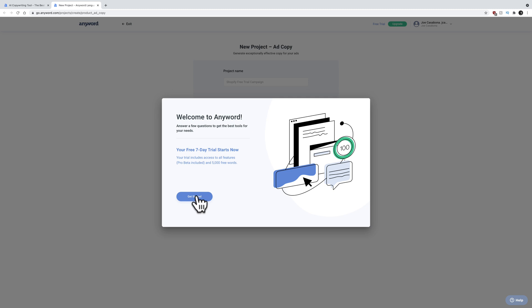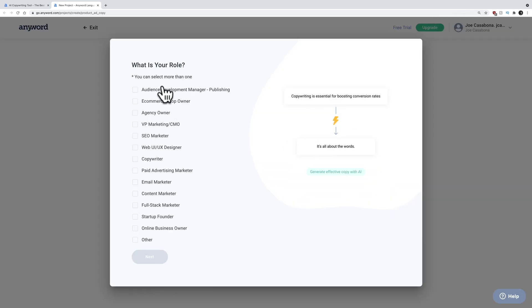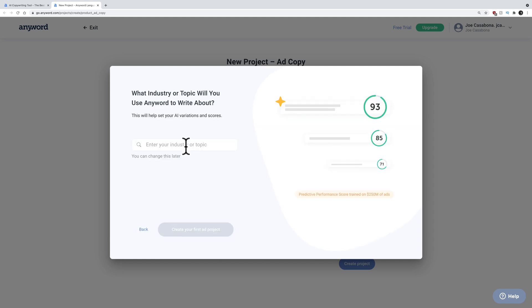My seven day free trial starts now, asking me what my role is. I am — I guess I'm an online business owner would be the best way to categorize me. I can click a bunch of these — copywriter, sure, I do it all. We'll click next. How many people in my company? It's just me. Enter my industry or topic — let's say podcasting. Can we do podcast technology and computing? So create the first project here.